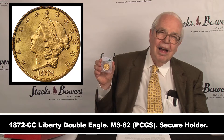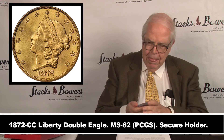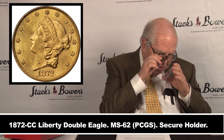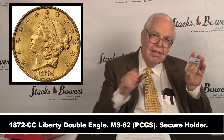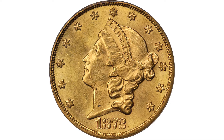This is the very finest known — there are no others, none higher to the left, right, or anywhere else. Finest certified. It's done by PCGS. Not only is it MS62, the finest known, but it has a CAC sticker, which means it's a high-end MS62. Under magnification,